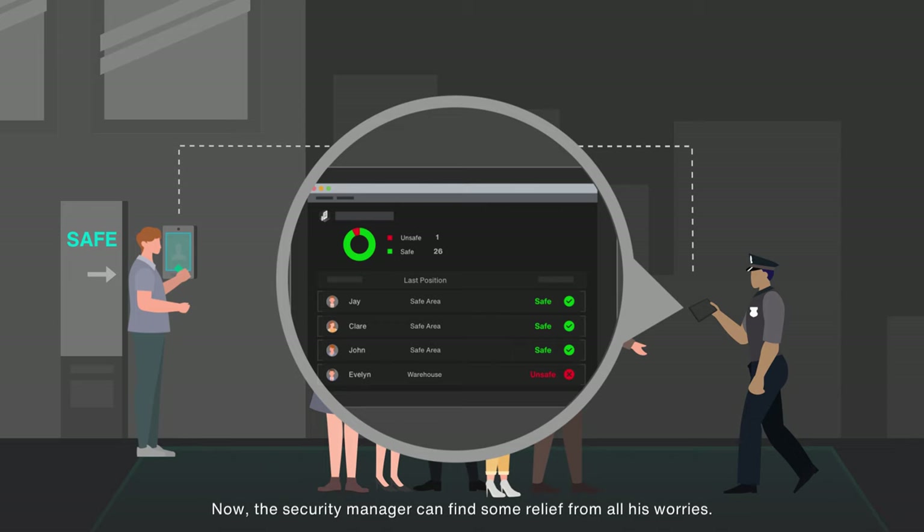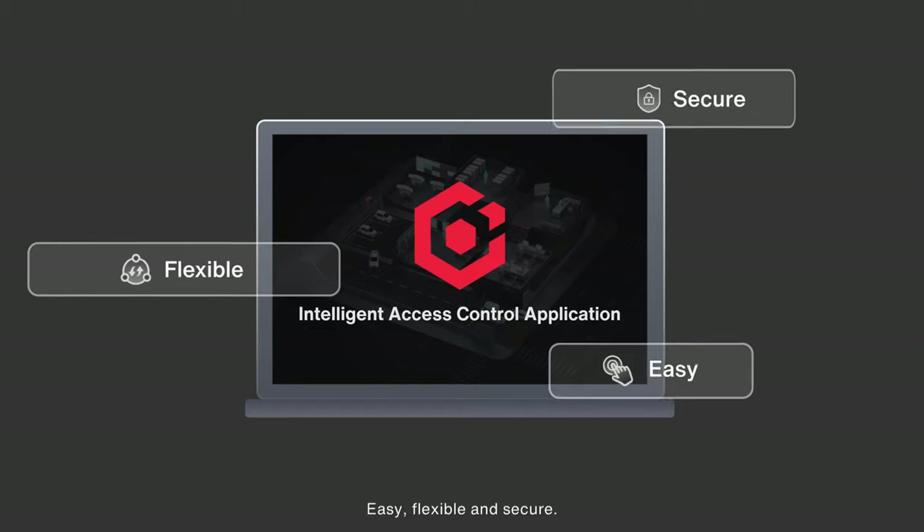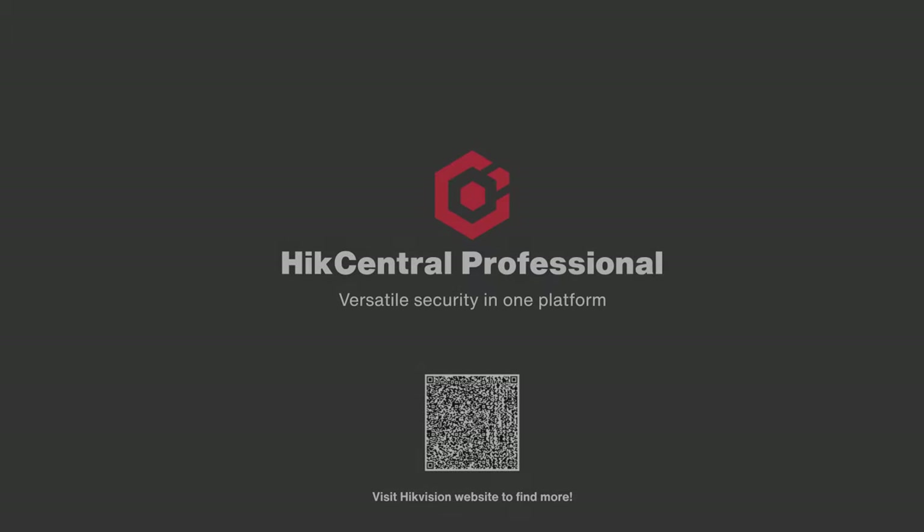Now the security manager can find some relief from all his worries. Easy, flexible, and secure — HikeCentral Professional offers a better experience in access control. Versatile security in one platform.